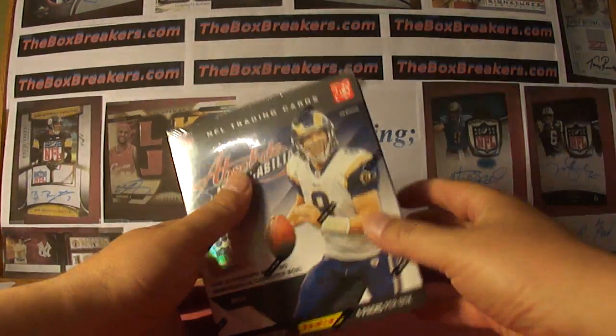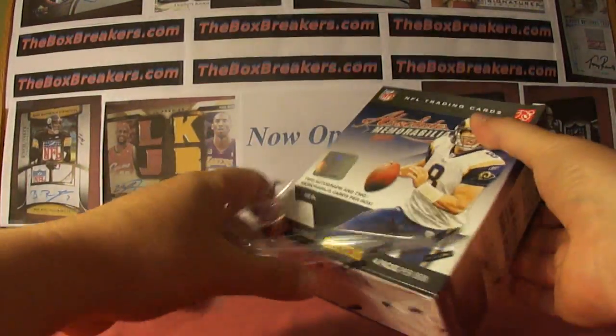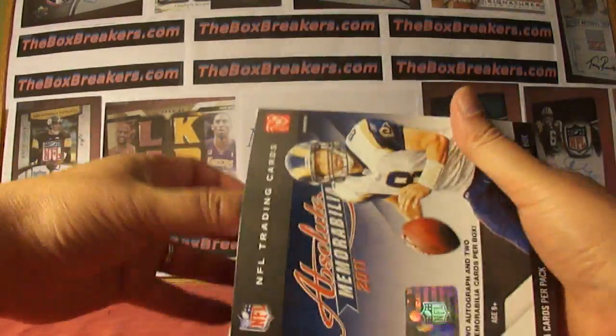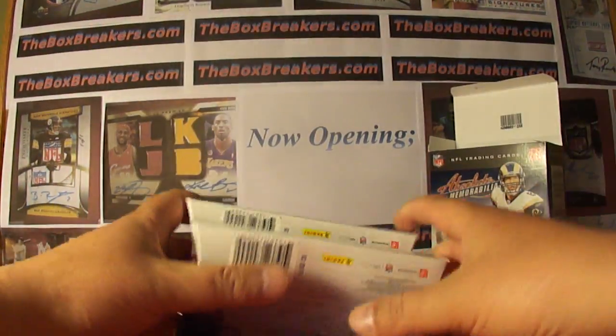Hello again guys. We are back to finish up the high-end football group break for April. We had two cases of National Treasures and had a little bit left over, so we've got two boxes of Absolute Memorabilia 2011.